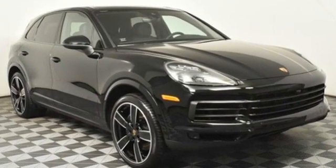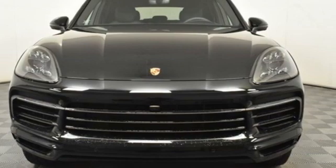Porsche — highly intelligent performance. There's even more to see in person. Take it for a test drive today.